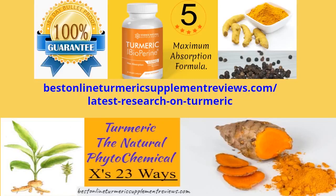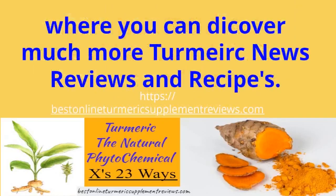Phytochemicals affect human health but are not considered essential nutrients in the same way as carbohydrates, protein, fats, vitamins, and minerals.